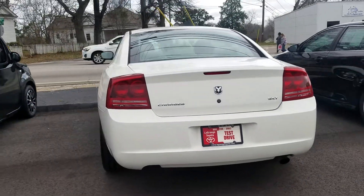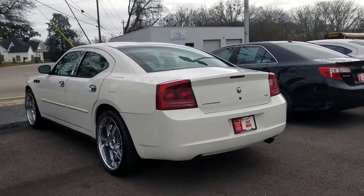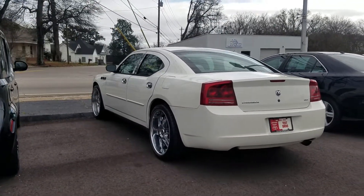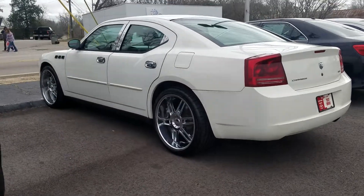Anything that I could do, I would do it for you. We have a guaranteed approval process here at LaGrange Toyota — that means no matter what your credit score is, we can get you financed. Call us at 706-882-2963, look forward to helping you out.